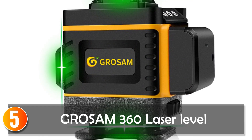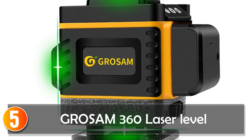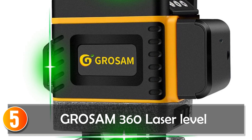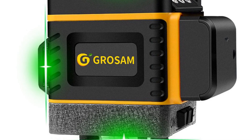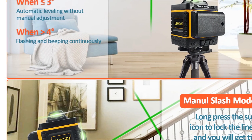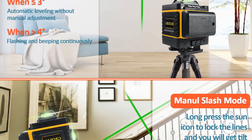Starting at number 5, the Grosom 360 Laser Level — the Grosom 360 Laser Level 16 Lines 4D Self-Leveling Nivelle Laser Cross Horizontal Vertical Green Beam — is an excellent tool for construction professionals who need accurate and efficient measurements.